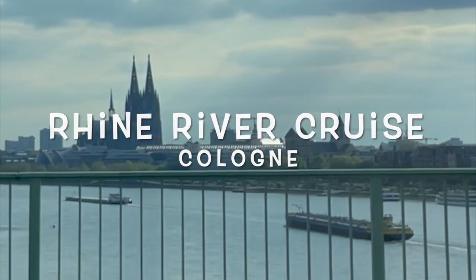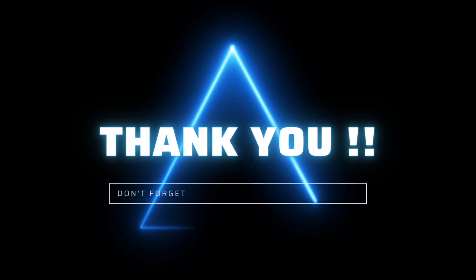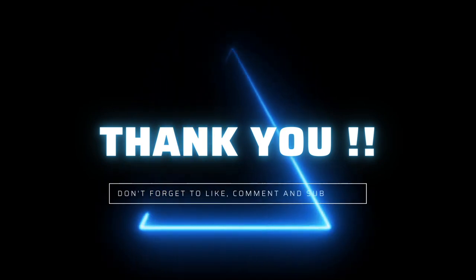Finally, the trip ended by waving goodbye to this beautiful Rhine river cruise. Bye for now, and I'll meet you with my next vlog. Bye for now again.